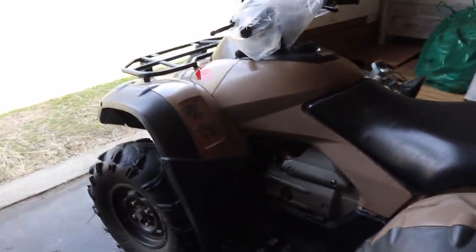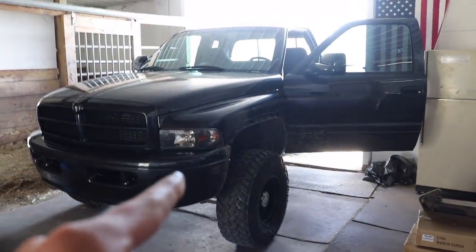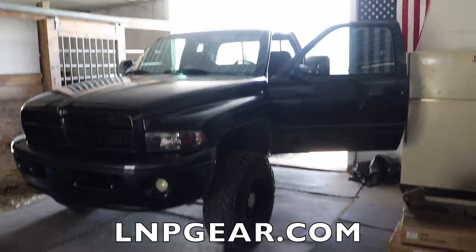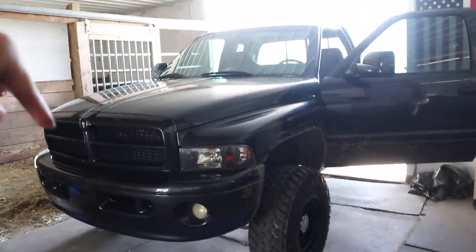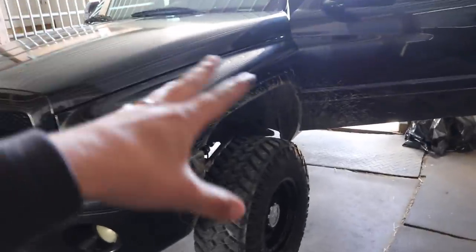Got the dually pulled into the shop. By the way, if you want to enter to win this truck plus five grand, go to lmpgear.com — all you have to do is buy anything on the store. Right now until April 12th, which is coming up quick, every one dollar gets you 10 entries instead of one, so if you want 10 times the bonus entries you've got to get in right now.